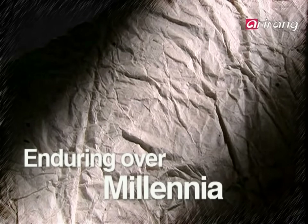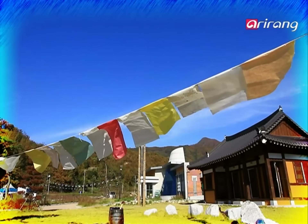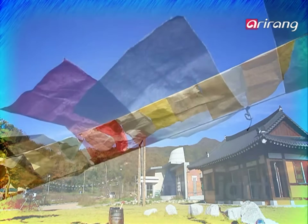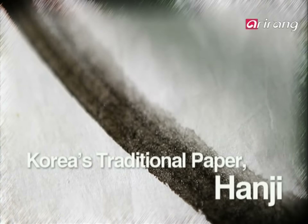Over millennia, it has lasted, surprising the world with its unique tenacity. Distinguished also by its exceptional spectrum of colors. Generation after generation, Korea's traditional paper hanji is hailed for its extraordinary beauty. Luring and lasting. Presented now is the colorful evolution of hanji.